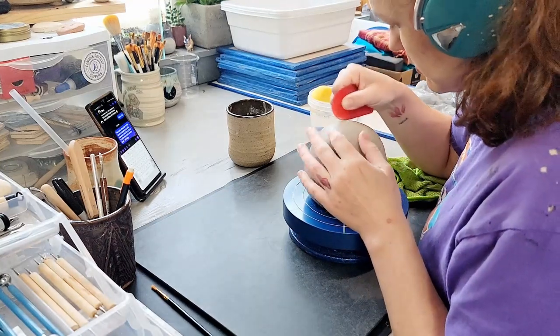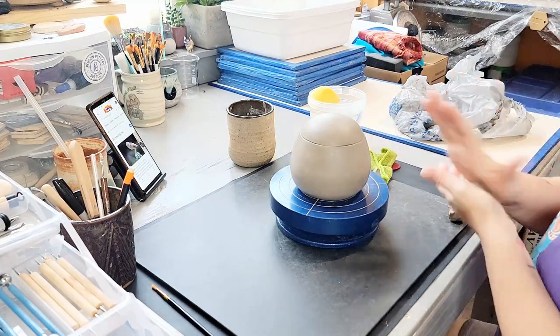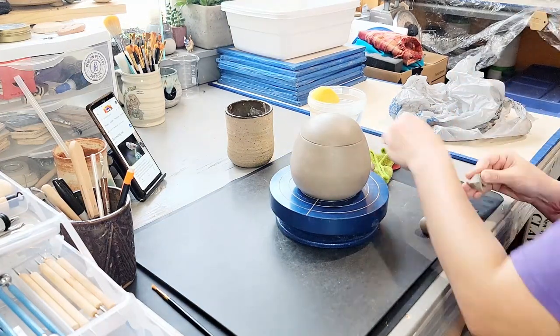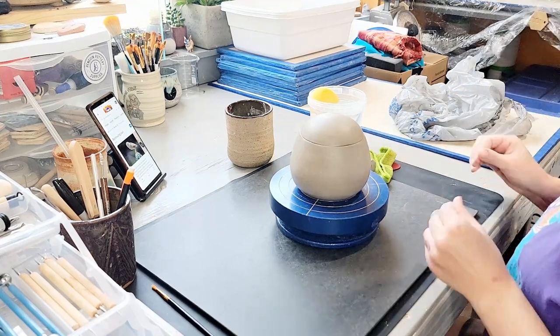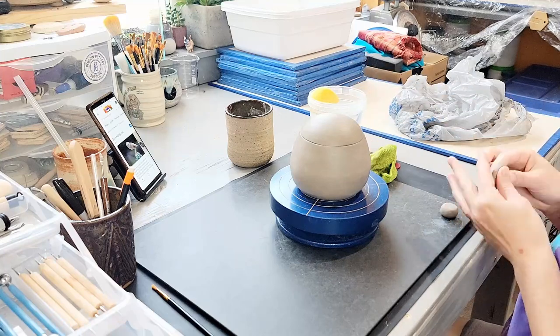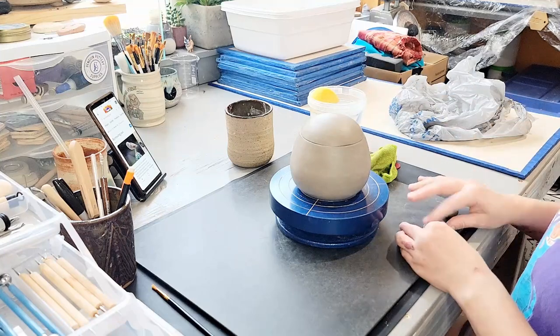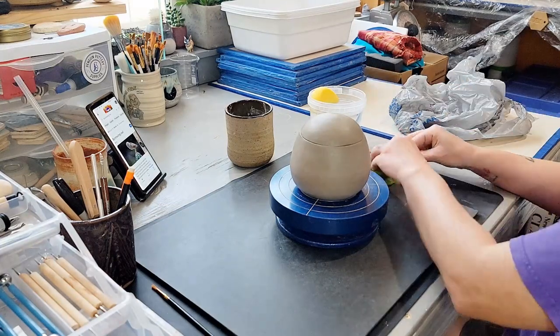I store the jar in my damp box after trimming until I'm ready to work with it. Specifically I'm going to be sculpting a burrowing owl today — that's Athene cunicularia for the science-minded friends out there. I might have butchered the Latin but I gave it my best shot.